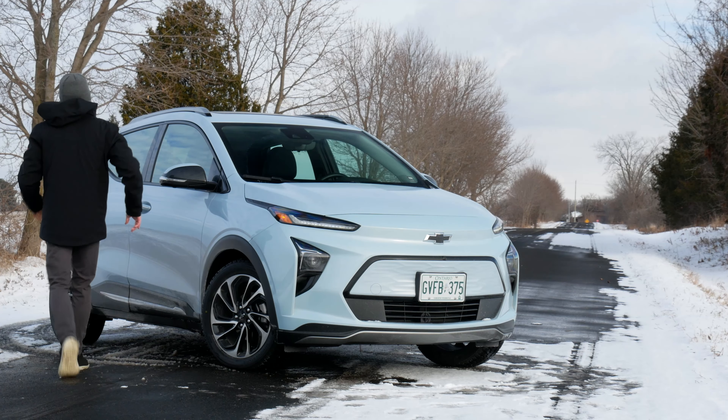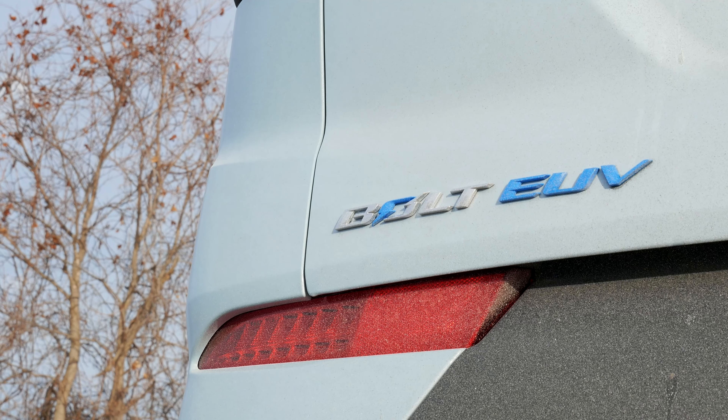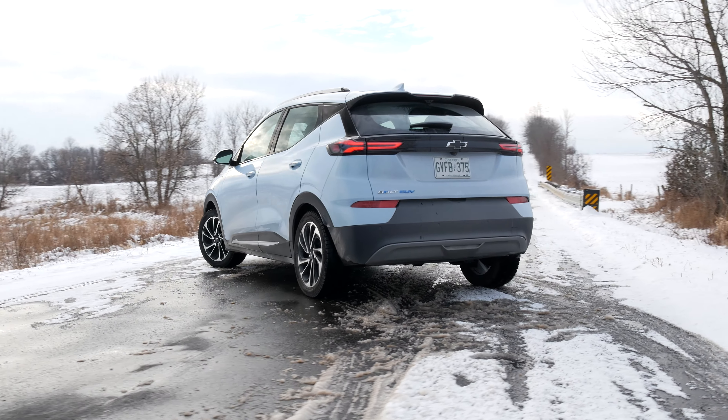I think they did a good job. I love the accents in the back with the blue EUV lettering and the kind of half-blue O in the Bolt badge. Honestly, I have absolutely no complaints about how this looks.